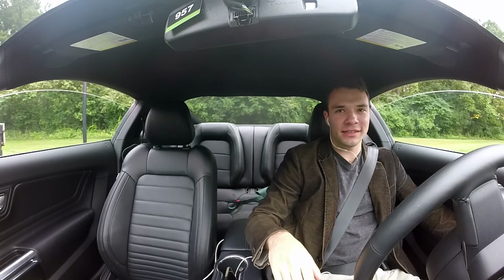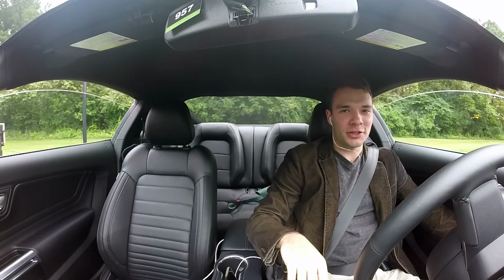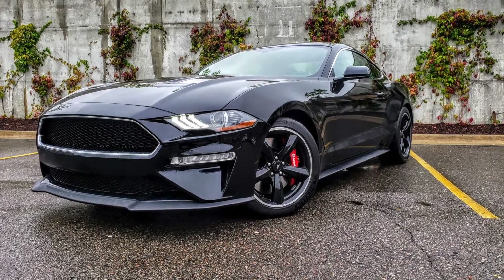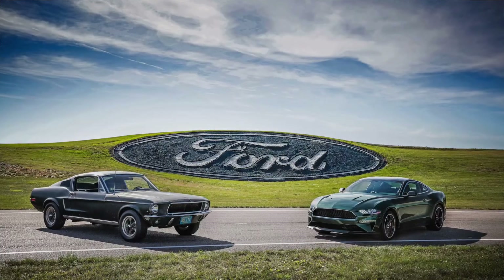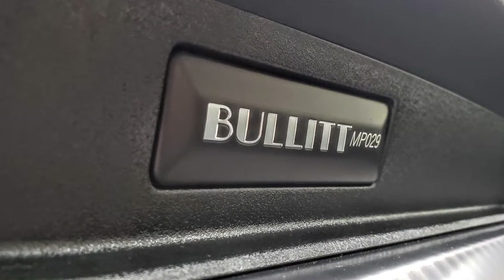Hello everyone, and thanks for joining us today on This Is Drive as we review the legendary 2019 Ford Mustang Bullitt edition. This car commemorates the 50th anniversary of the 1968 film Bullitt starring Steve McQueen and the 1968 Mustang GT.